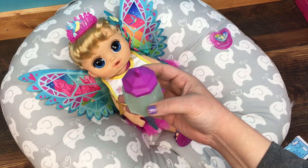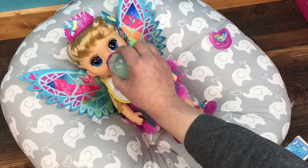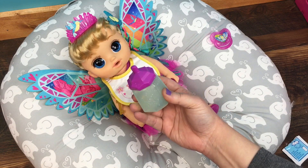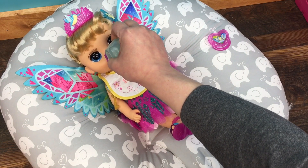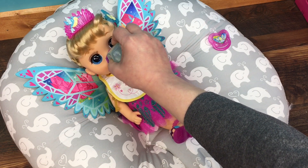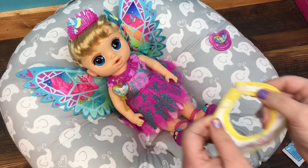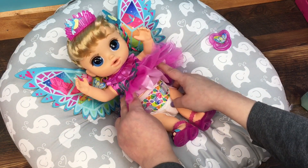She really likes this milk. There's just a little left. Here you go, have one last drink. She drank her whole bottle, guys! What are you giggling about — let's take off your little bib and we're gonna check her little diaper. She drank a lot so I bet it's really full.